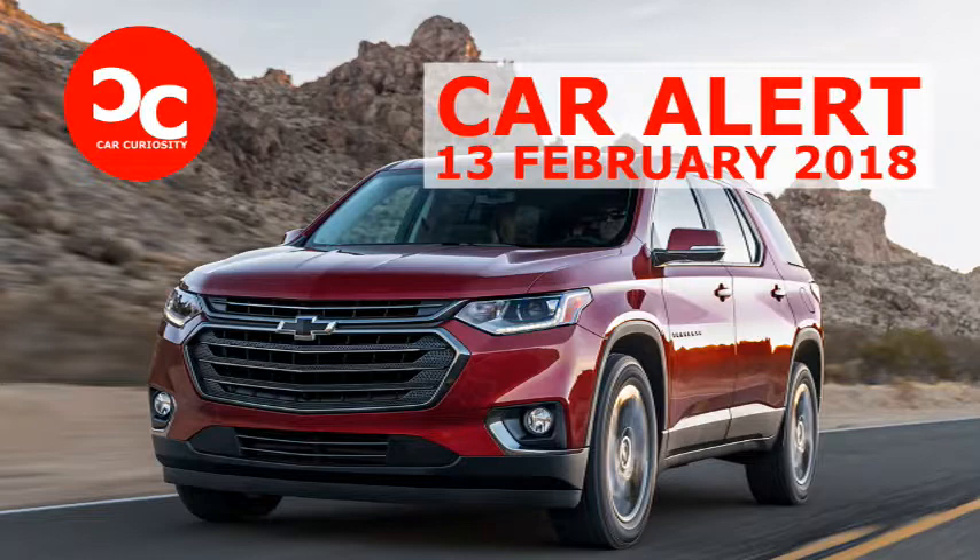The base Traverse starts at $30,925, but the RS is selling for $43,095. Fortunately, that price brings along a fair number of standard features, including an 8-inch touchscreen with navigation, tri-zone auto climate control, 4G LTE with Wi-Fi hotspot, power liftgate, leather-appointed surfaces with heated front seats, Bose 10-speaker sound system, active aero shutters, lane change alert, side blind zone alert, rear cross-traffic alert, and more. The 2018 Chevrolet Traverse RS is now on sale.